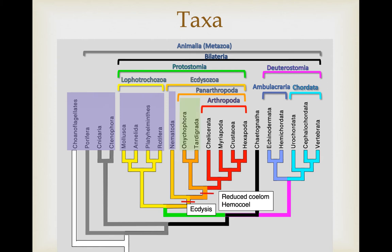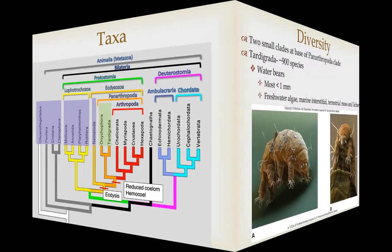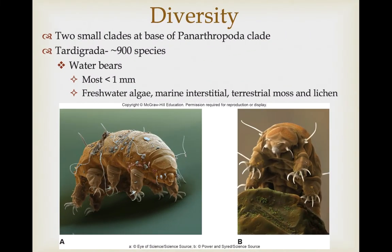Synapomorphies for this group include a reduced coelom that has instead been replaced by a very extensive hemocoel, which is basically a blood cavity. The two taxa we're going to cover are the Onychophora, which are called the velvet worms, and the Tardigrada, which are the water bears. These are two relatively small clades at the base of the Panarthropoda that show some interesting transitions from worm-like organisms to more arthropod-like characteristics.